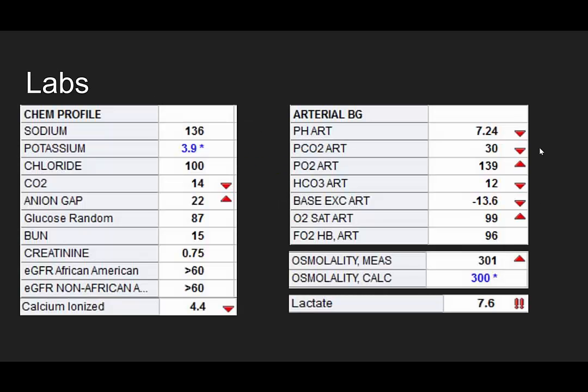Here are her lab values. The anion gap is elevated at 22. Calcium — the ionized level — is low at 4.4. She's acidotic at 7.24 with a low PCO2, concerning for a metabolic cause. Her osmolality: measured is 301 and calculated is normal. At our hospital, 300 is the highest limit of normal. And her lactate is 7.6. Look at all those red arrows and double exclamation points — this is bad.